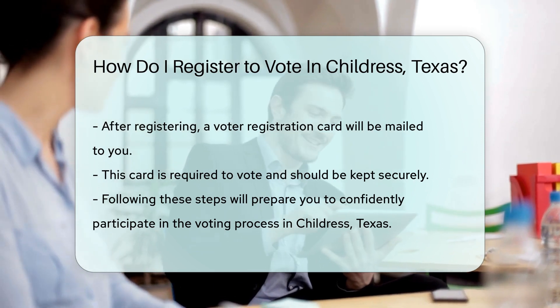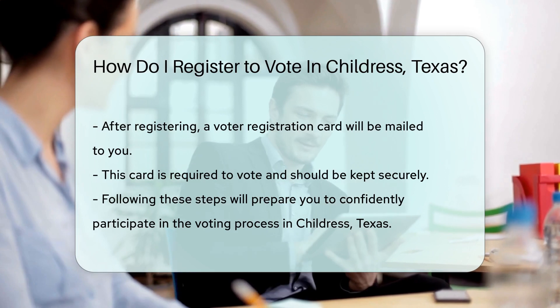And there you have it, folks. Registering to vote in Childress, Texas is as simple as following these steps.